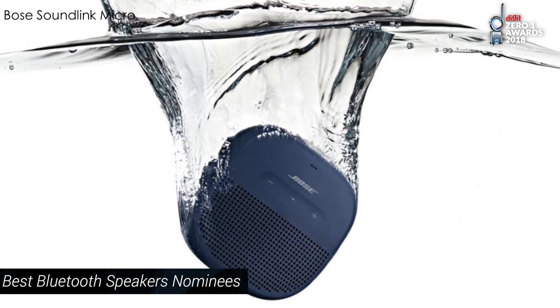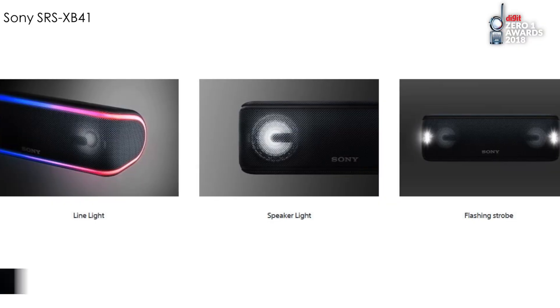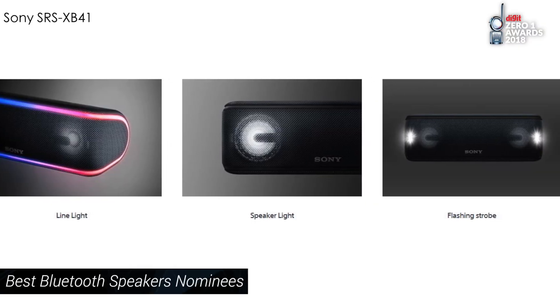We will actually have to test their waterproofing to make a definitive statement on that. On the other side, brands are also focusing a lot on visual appeal — if you have a look at Sony's XB41, there's a lot of RGB lighting going on there.